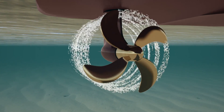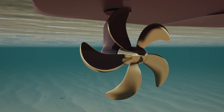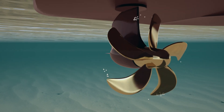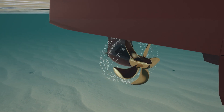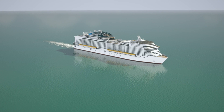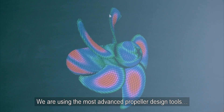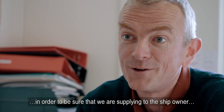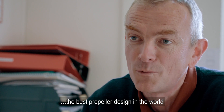To minimise cavitation, a propeller with five blades has been designed, with their shape, angle and distance from the hull perfected, along with the speed at which they will rotate, to make sure that the ship glides smoothly through the water. We are using the most advanced propeller design tools in order to supply the ship owner with the best propeller design in the world.